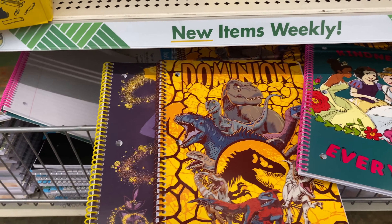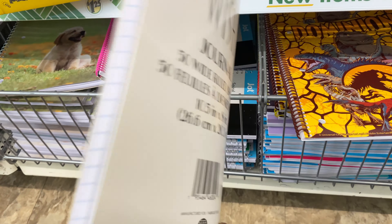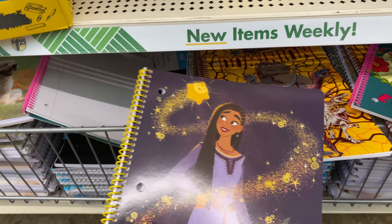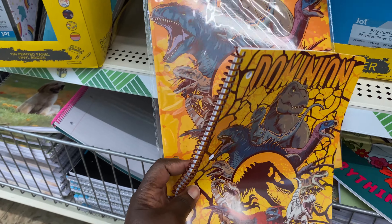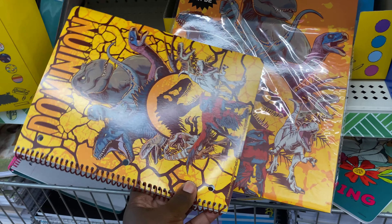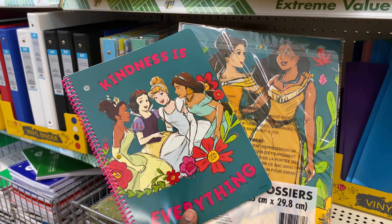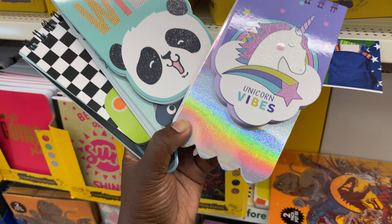They have the three-ring notebooks to match those folders — the princess one, the Jurassic one, and another Disney one. I'm not sure which princess this is, but they have it to match. Here's an example of the notebook and folder: the dinosaur one, and here is the Disney princess one. Check out these notepads y'all.